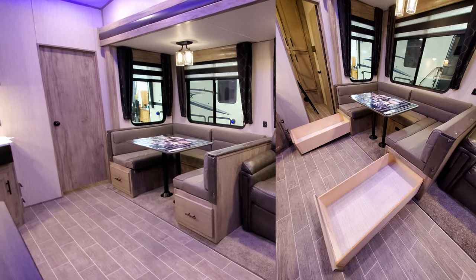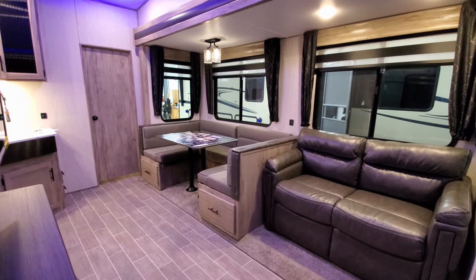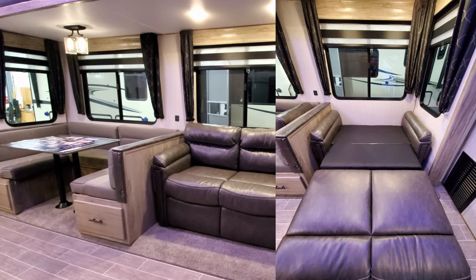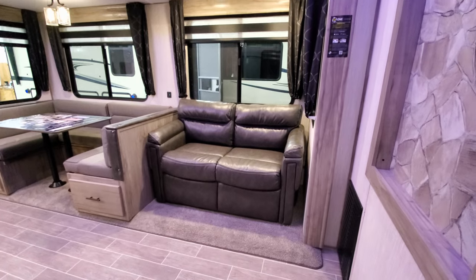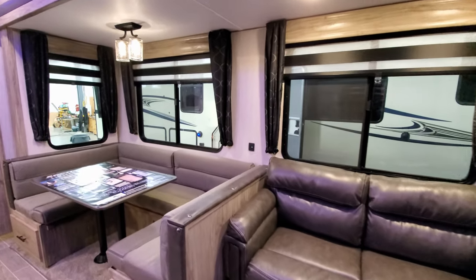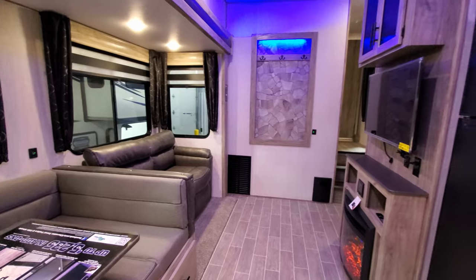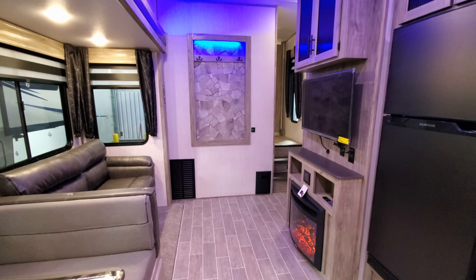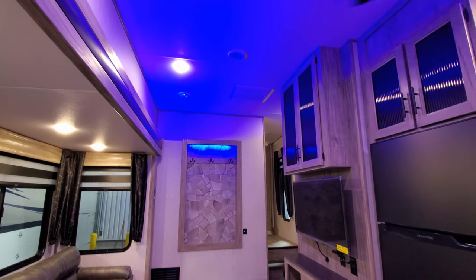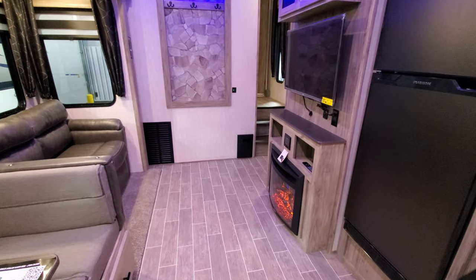You have a large U-shaped dinette which can convert into a bed, with two big drawers and plenty of storage space. There's also a two-person sofa that flips out into a full-size bed. There's a nice big panoramic window view, a USB charger port between the windows, and blue LED accent lighting along the front and above the kitchen area. There are also coat hooks, the electric breaker box on the right, and the furnace vent on the left.